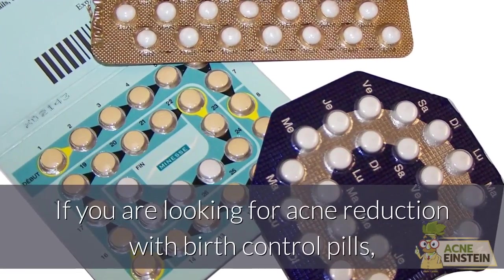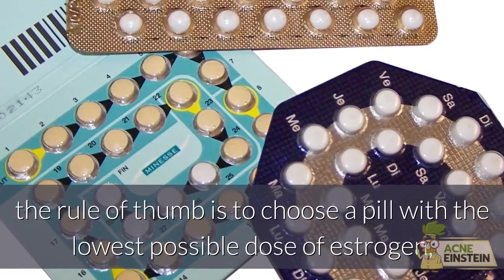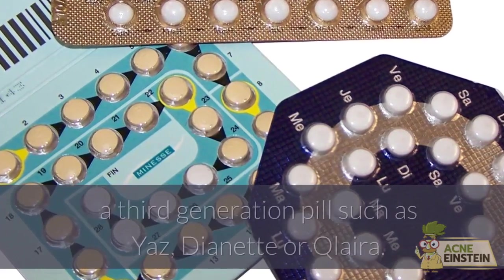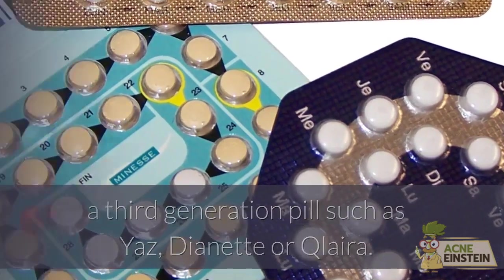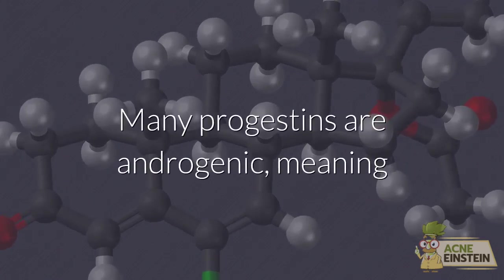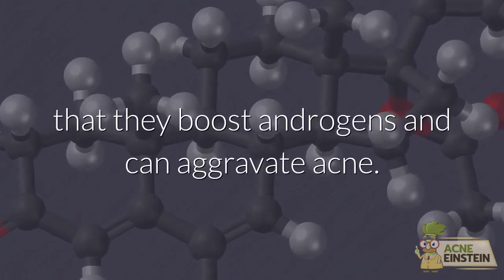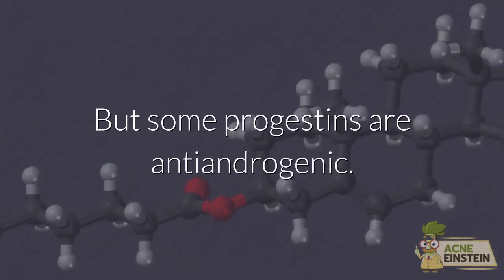If you are looking for acne reduction with birth control pills, the rule of thumb is to choose a pill with the lowest possible dose of estrogen — a third generation pill such as Yaz, Diane or Qlaira. But also the type of progestin matters. Many progestins are androgenic, meaning that they boost androgens and can aggravate acne.